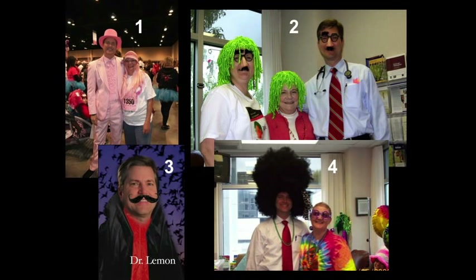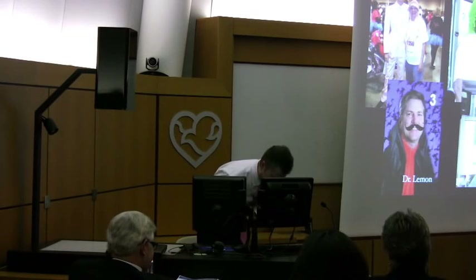Now I need your help with my Halloween costume. Just clap for the different options. Number four: an Afro? Number three: Dracula? Number two: the mad scientist? Or number one: the pink outfit? Thank you!